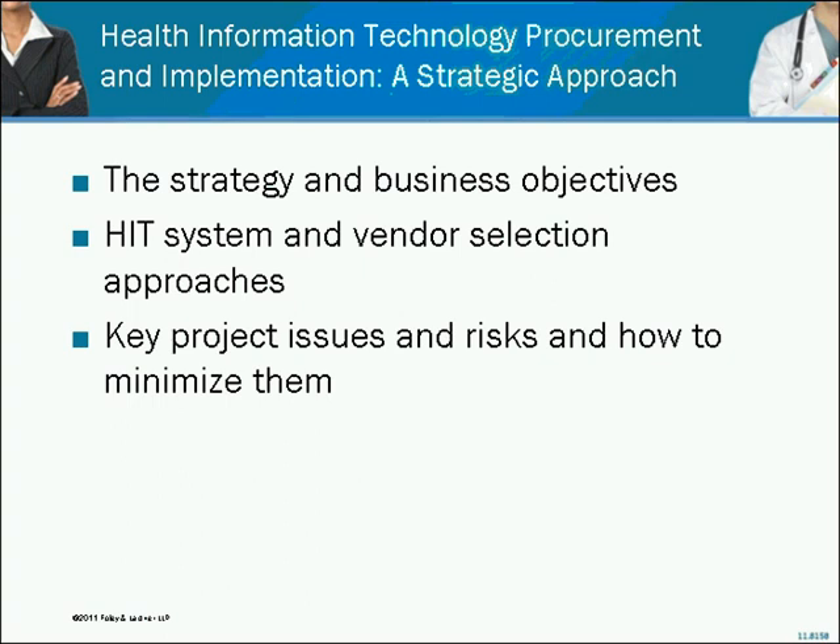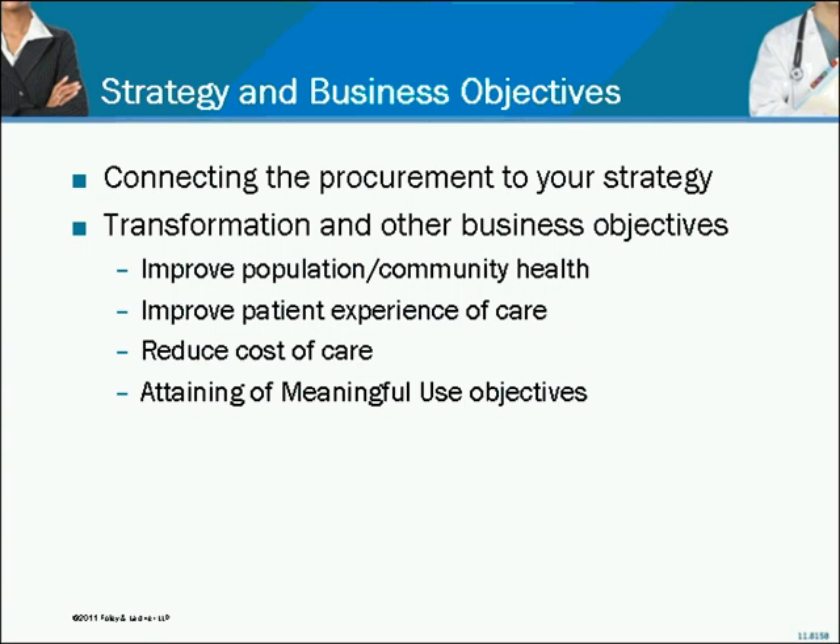We'll start with something that's actually quite basic, and some of you may say, why are we talking about this? But connecting the procurement to your strategy and business objectives is a really, really important aspect of any HIT procurement. I ask this question of my clients all the time: what are your business objectives for this? And it more often than not takes people aback, and they have to sit back and think about it. That's exactly the response I want — I want any buyer of healthcare technology to understand what they're doing and what the main business objective is.